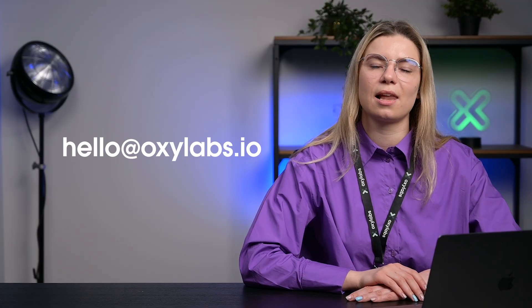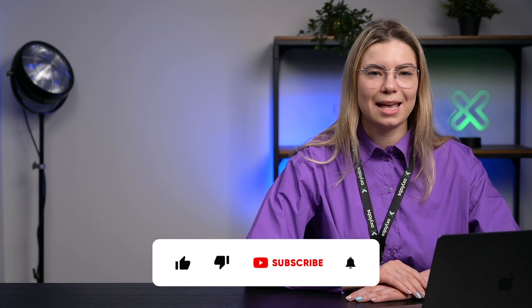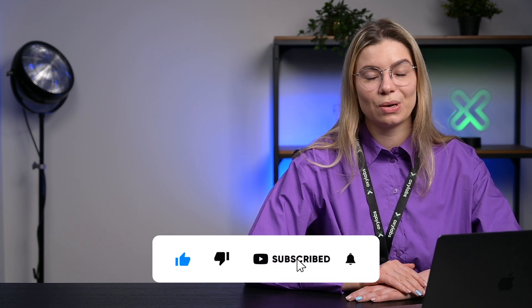I hope this video provided you with both interesting and helpful information on your choice between proxies and a VPN. If you have any questions about proxies or would like to know more about related topics, feel free to contact us at hello@oxylabs.io or leave a comment below. If you appreciate our content, hit that like button and share this video on your social media. Thank you for tuning in — this was OxyLabs, and we hope to see you next time!